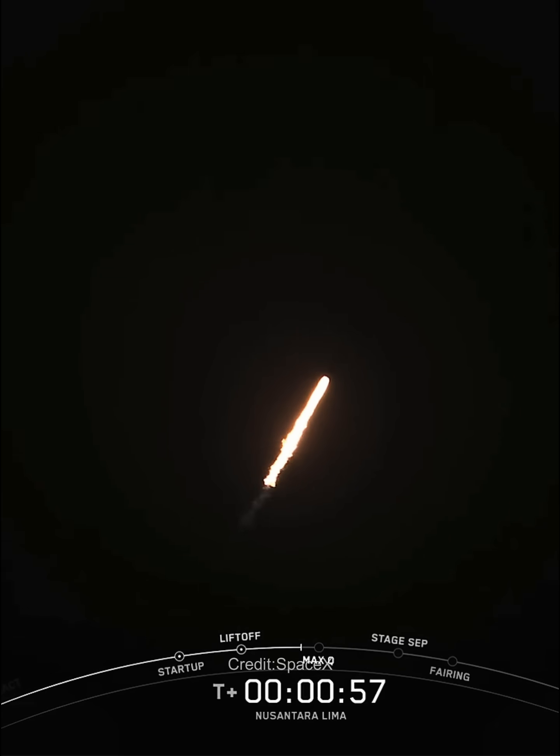Falcon 9 is supersonic. To help go from vertical to horizontal, the first stage has performed a pitch kick maneuver. This maneuver, known as the gravity turn, gimbals Falcon 9's engine just a small amount to slowly turn the first stage so that it's going from straight up to a more horizontal orientation.